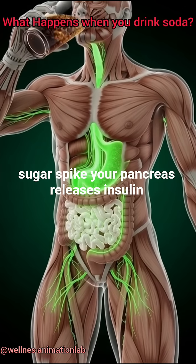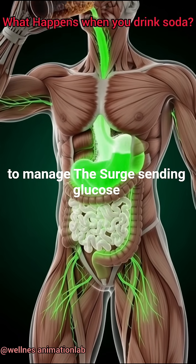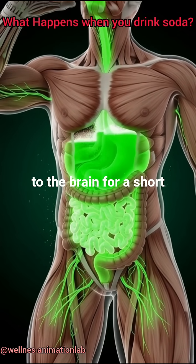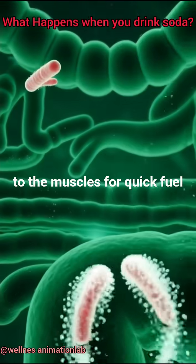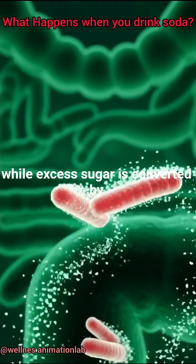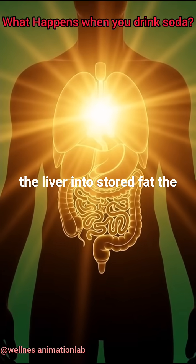Your pancreas releases insulin to manage the surge, sending glucose to the brain for a short burst of focus and energy, and to the muscles for quick fuel, while excess sugar is converted by the liver into stored fat.